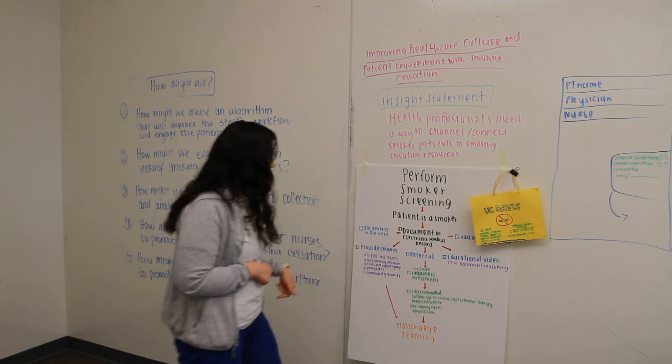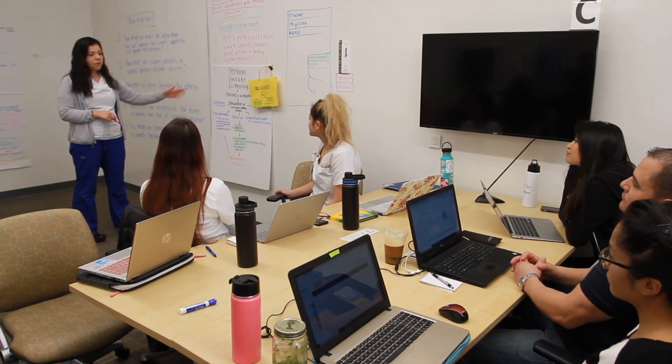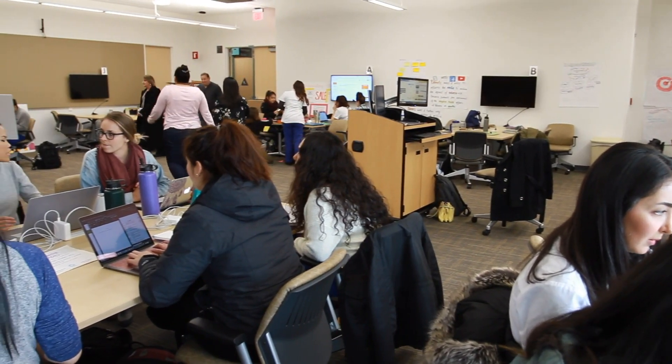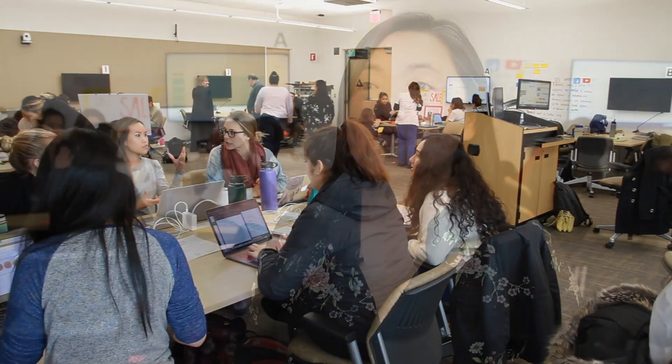We would document it in the EMR. What this class is trying to do is think about how we take different topics in tobacco control and rethink them. The overall philosophy behind this class is that we really engage students in learning about innovation and technology, and how you can use the techniques we teach to solve real-world problems.